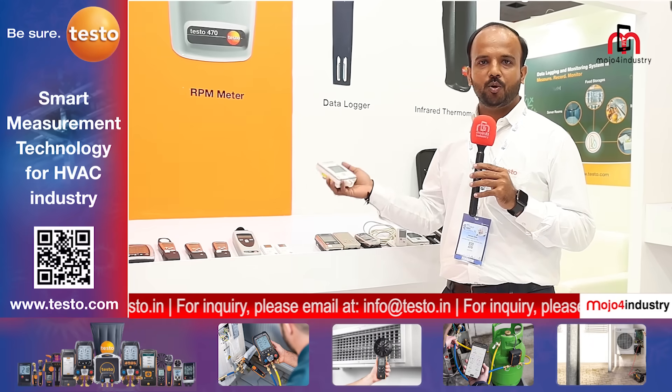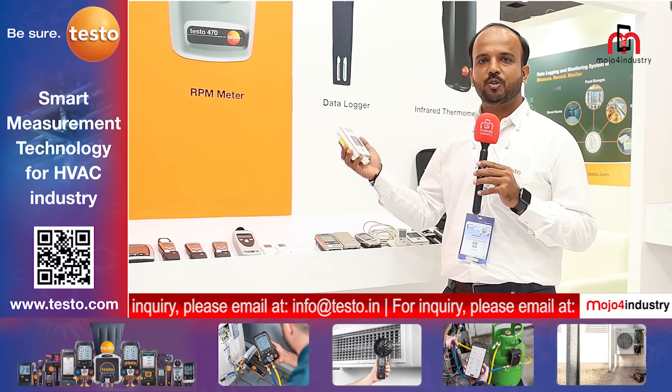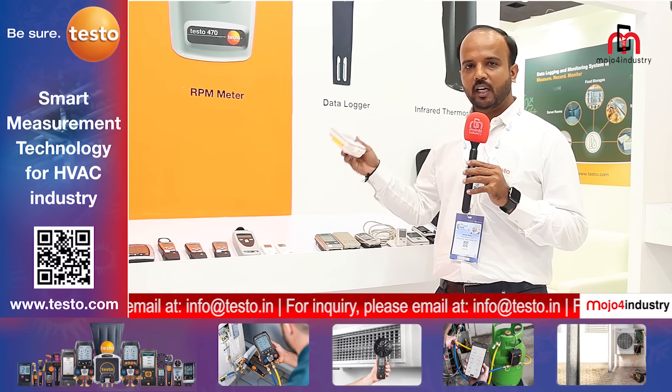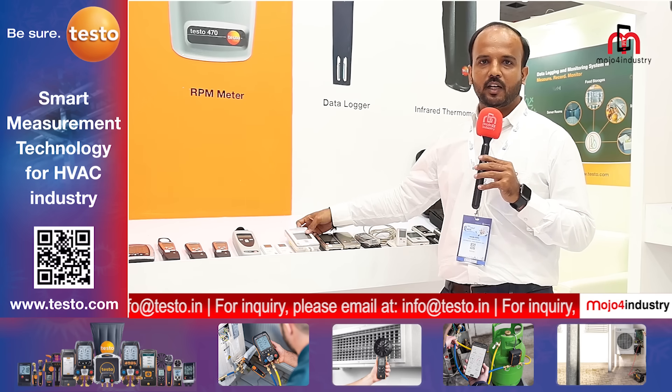We are also offering the latest IoT-based solutions. We have the Saveris 2 and the 160 IAQ, which comprises CO2 monitoring, relative humidity, temperature, and absolute pressure all in one. You can connect it to your existing routers and monitor your cold storage efficiently from wherever you are.